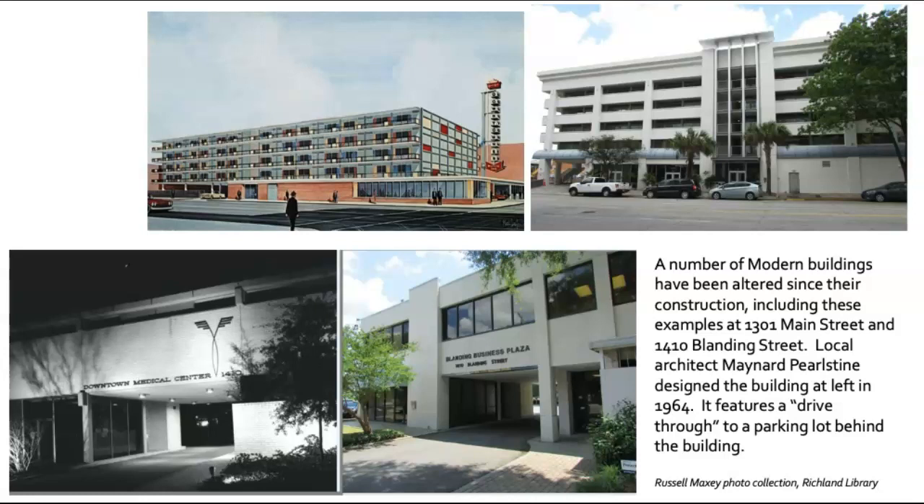Local architect Maynard Perlstein designed the building at the bottom left in 1964. It features a drive-through to a parking lot behind the building. The windows and exterior of this building have been severely altered, including the stuccoing of its brick facade. This is an alteration that has changed this building almost beyond recognition, threatening its historical significance.